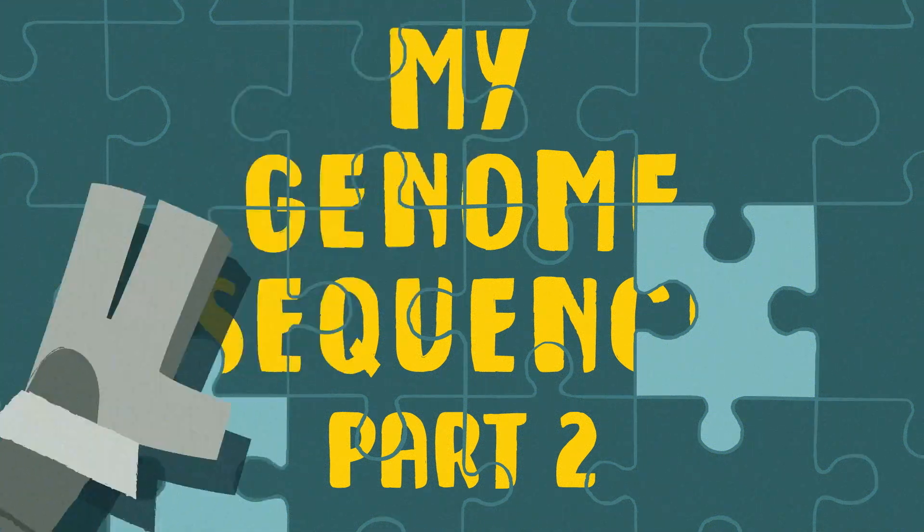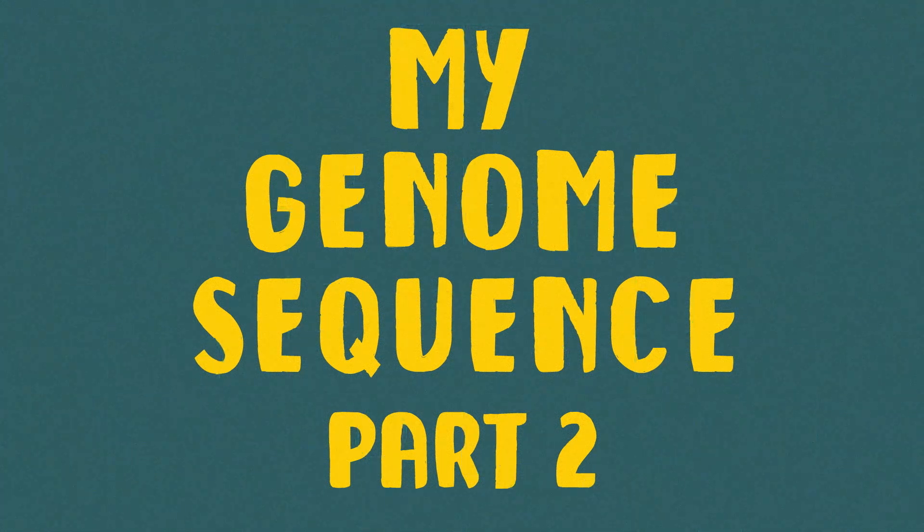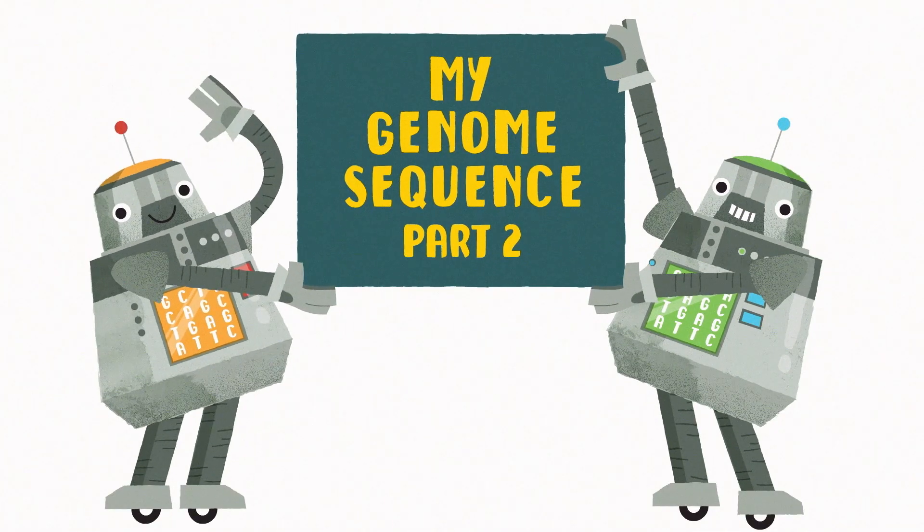Having your genome sequenced can help define the cause of your condition. But before you make the decision, there are some things to think about first.